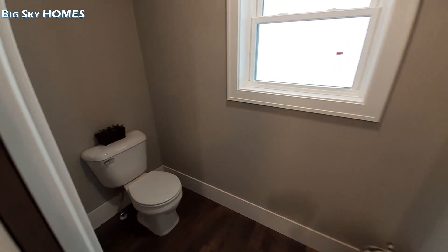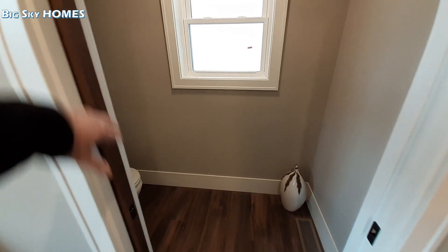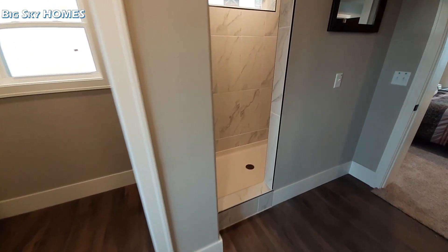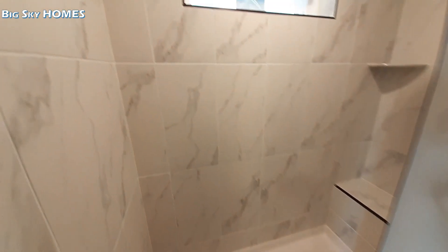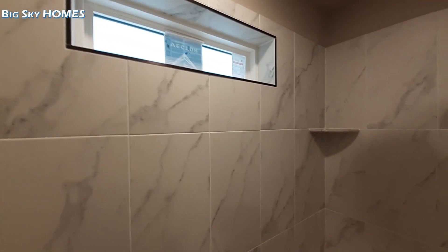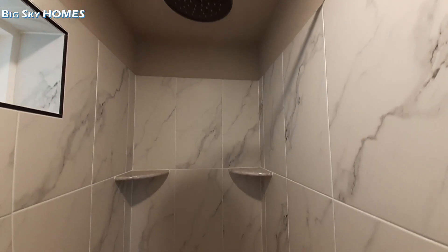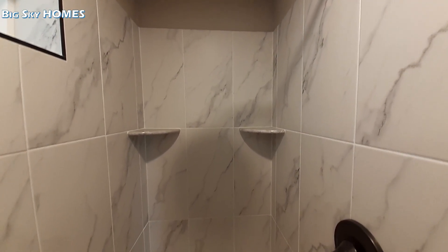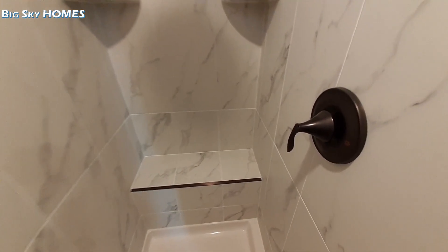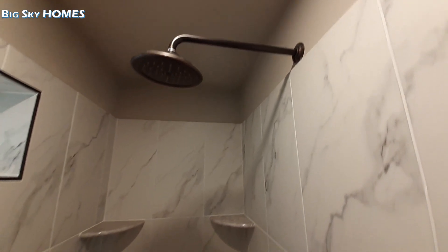There's a nice pocket door once again. And a really nice white marbled shower with a couple of shelving niches and a nice bench. It's a really nice shower.